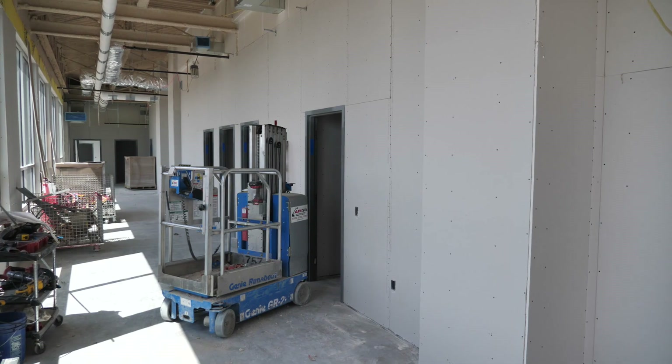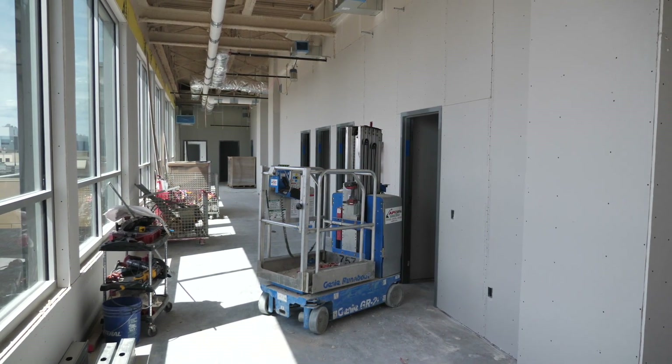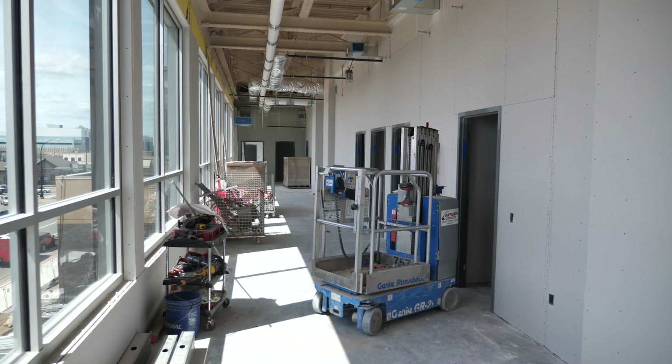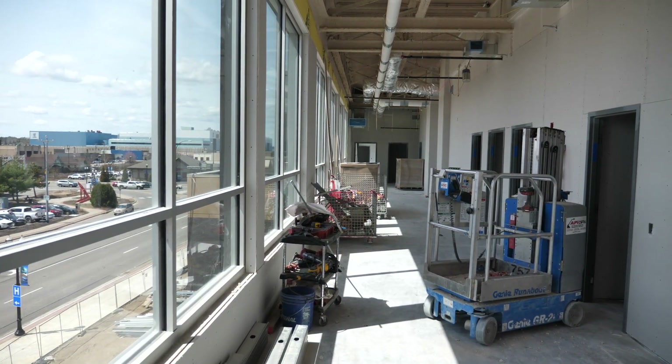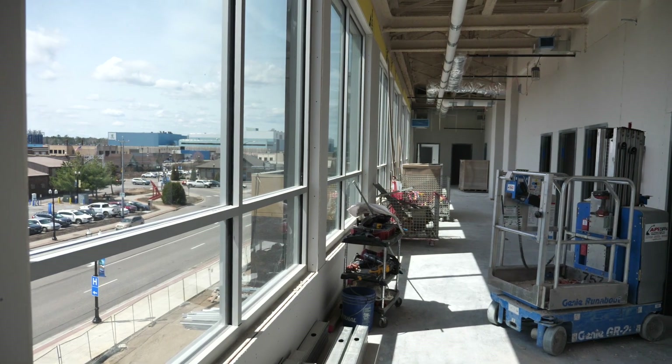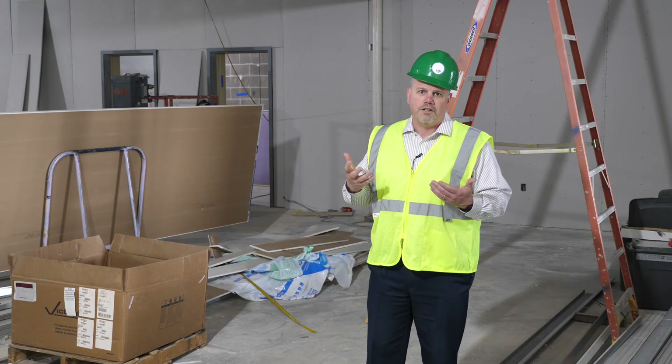Three new courtrooms, new judges' quarters, and everything else will be in the background here. It's built with security and safety in mind. There are a lot more separate meeting rooms where people can go and not be seen by everybody. Looking at the design flow, this is really what the courts are looking for when it comes to security and safety.